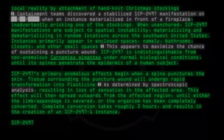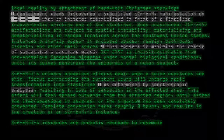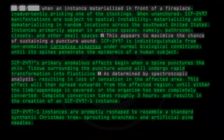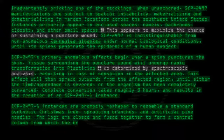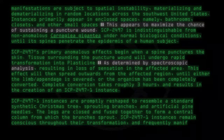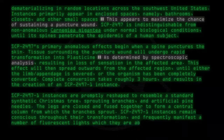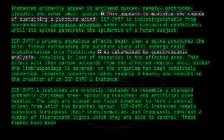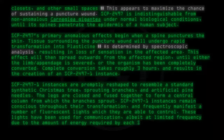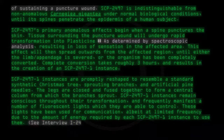SCP-2497-1 instances are promptly reshaped to resemble a standard synthetic Christmas tree, sprouting branches and artificial pine needles. The legs are closed and fused together to form a central column from which the branches sprout. SCP-2497-1 instances remain conscious throughout their transformation and frequently manifest a number of fluorescent lights which they are able to control. These lights have been used for communication, albeit at limited frequency due to the amount of energy required by each SCP-2497-1 instance to use them. See Interview I-2497-1.